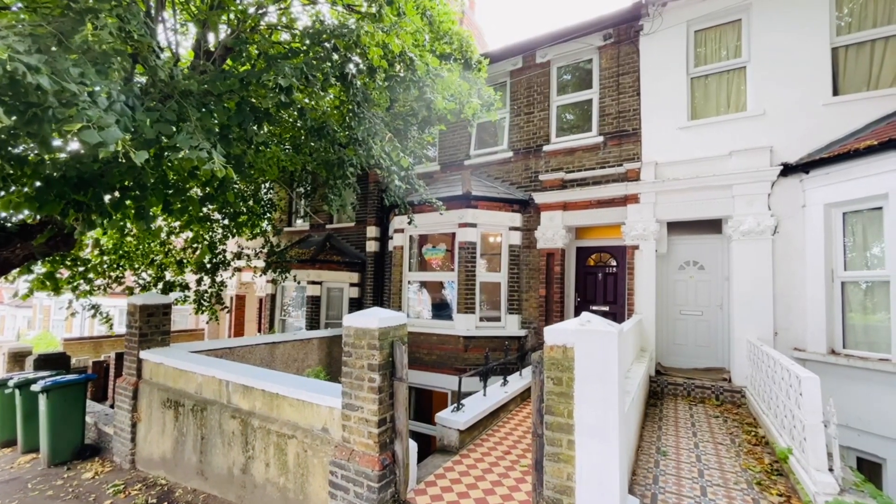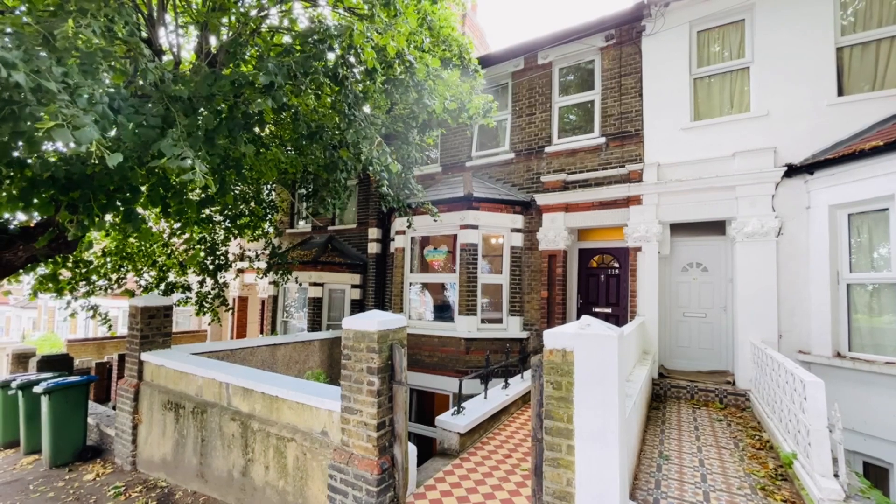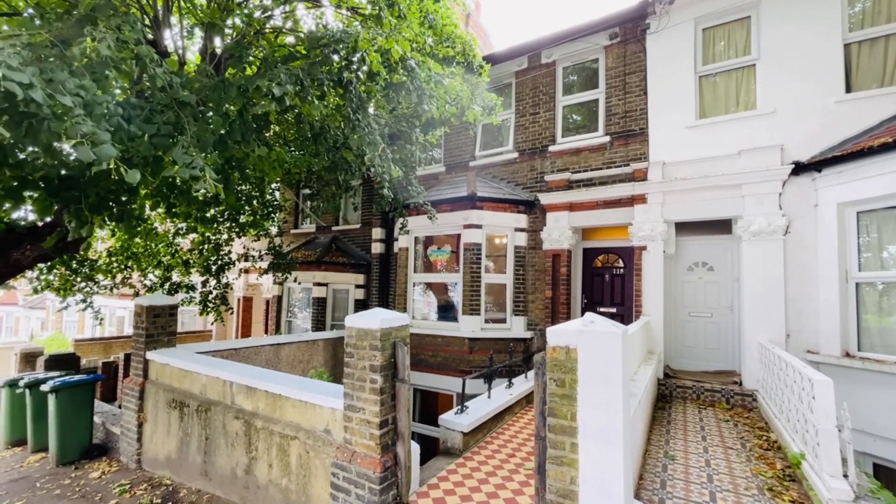Hello, it's Beaumont Gibbs Estate Agents here. Today I've got this very spacious four-bedroom, three-storey Victorian terraced house for rent in Griffin Road in Plumstead.